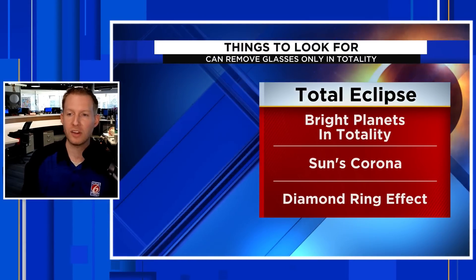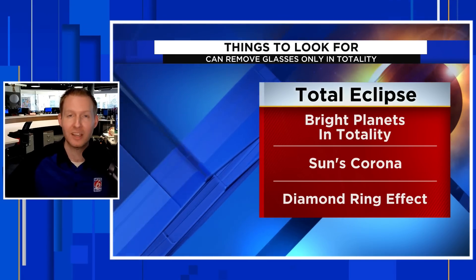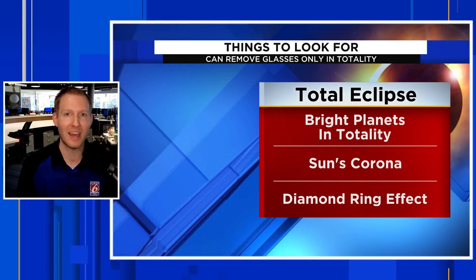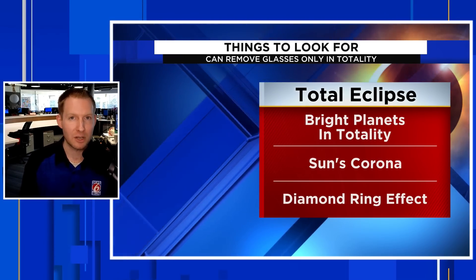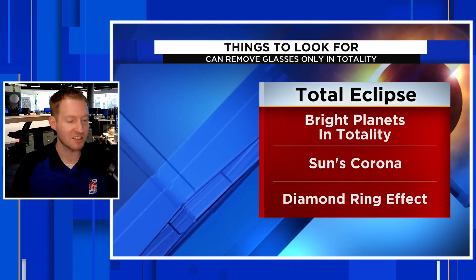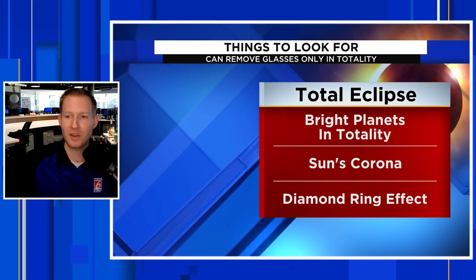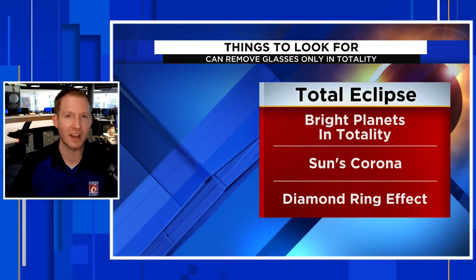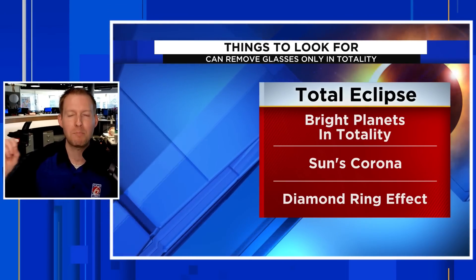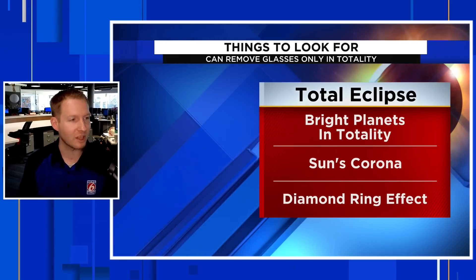Things to look for during the total solar eclipse: when it starts to go dark, and especially when it goes dark in totality, you're going to see the brightest planets in the sky — really awesome in the middle of the afternoon. You're also looking for the brightest stars. Of course, there's the sun's corona: when the moon is right over the sun blocking it out, you're going to see that wispy white coming around the sun, the sun's atmosphere. And right when totality is ending, you're going to get that beam of light shining through one corner — that diamond ring effect, like a diamond engagement ring.